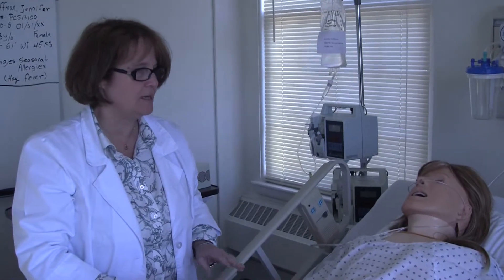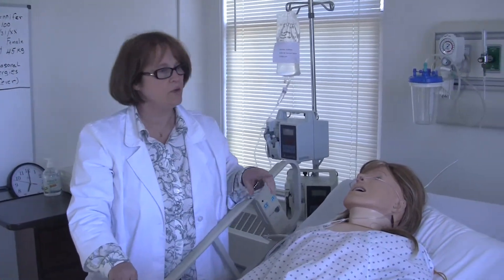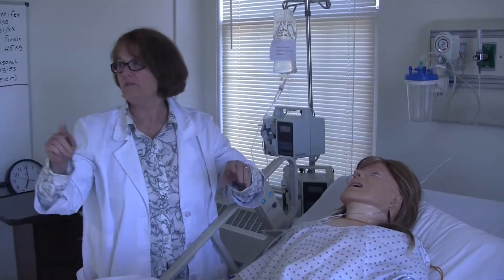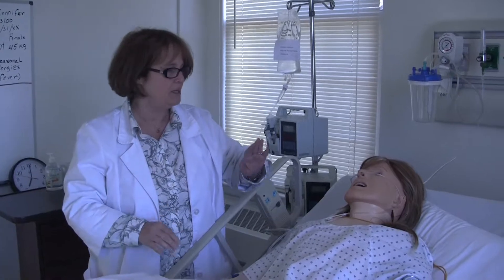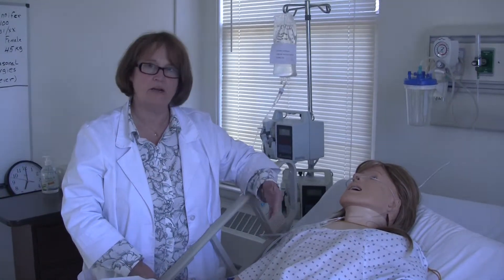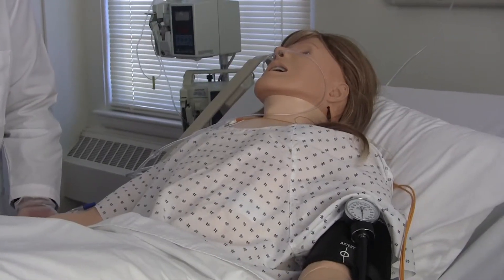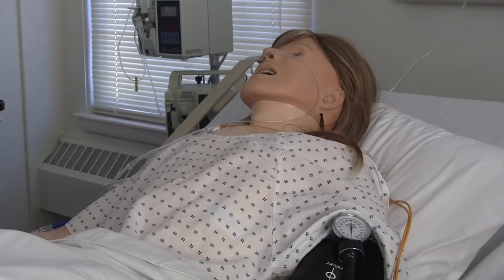There are also a lot more computers in here as well. So this is one of our Sim Lab mannequins. It's a mannequin made by Lairdahl and it is controlled by computer. We have a person right now operating the computer within the room, but we're eventually going to be setting up all our computers in a control room so we'll be out of the room completely. We have pre-programmed scenarios — for example, for this particular patient, it's a patient with asthma.